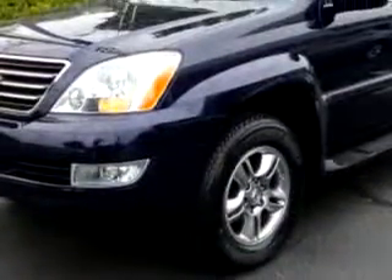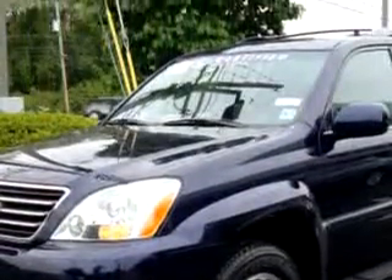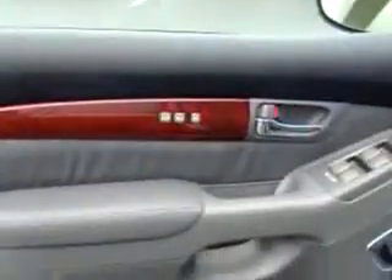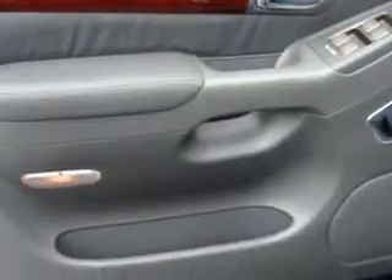You will love this nautical blue '08 Lexus GX navigation, equipped with an 8-cylinder engine and an automatic transmission with only 23,838 miles.